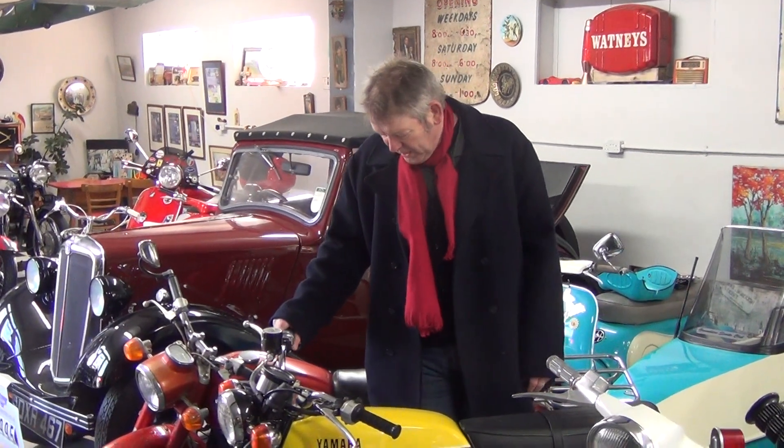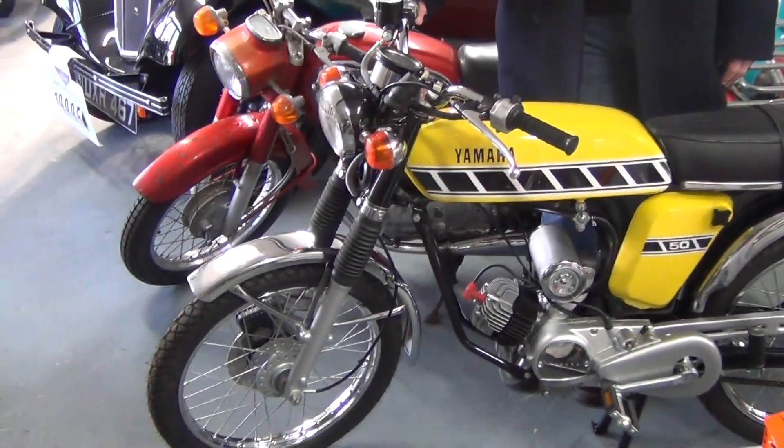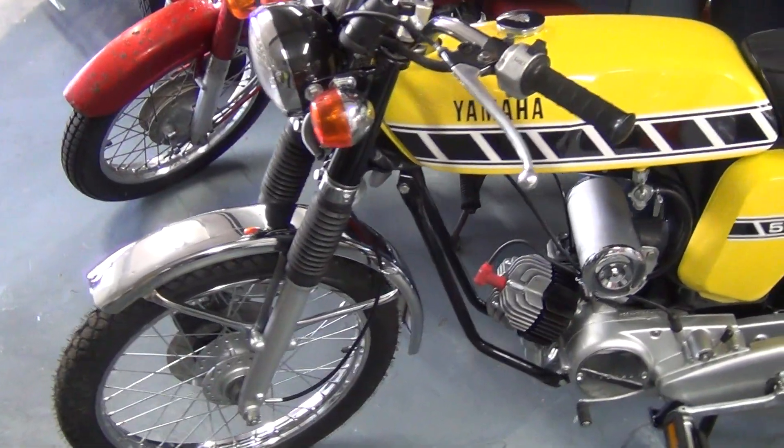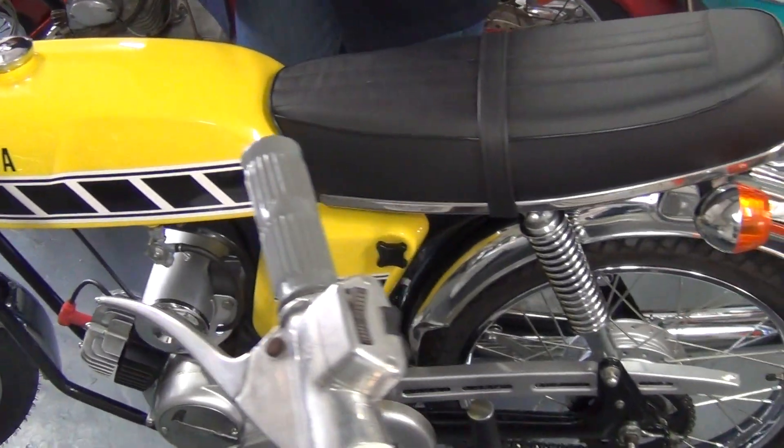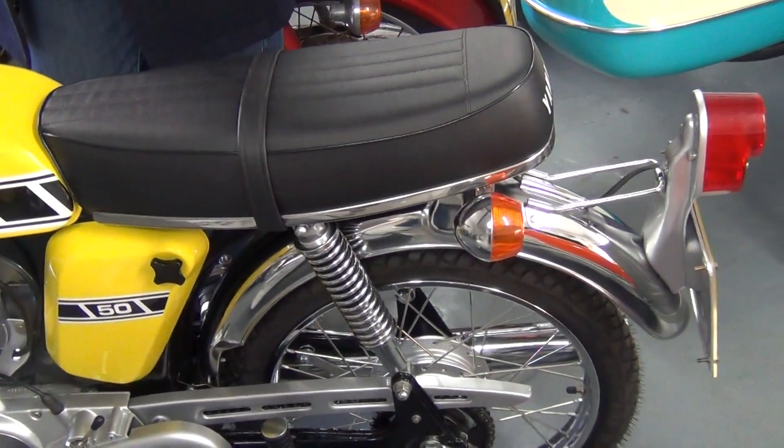This is one we've just finished now. It's a 1977 Kenny Roberts FS1e. We've completely nut and bolted it. It's matching frame numbers and everything. I think it's better than new.